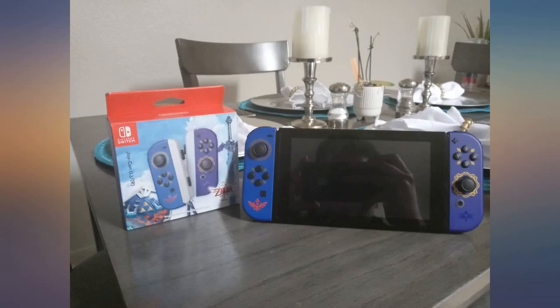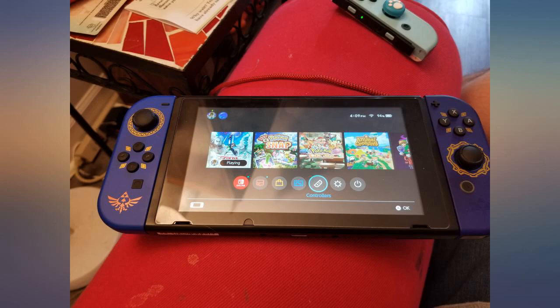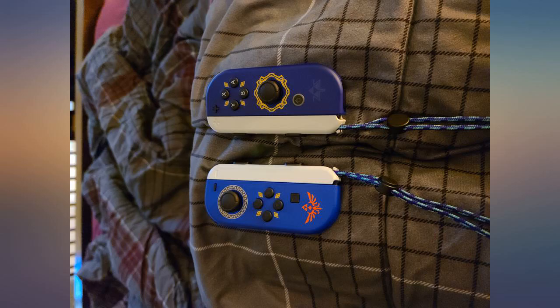They're the perfect Joy-Cons to use when you revisit Skyloft and for BotW2 when that comes out. First things first, I love these controllers because it has the Legend of Zelda on it and I'm a fan, and buying these are worth it.